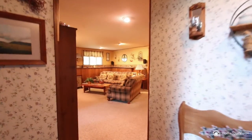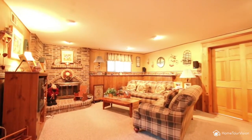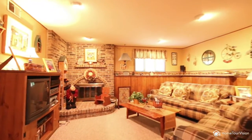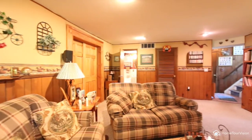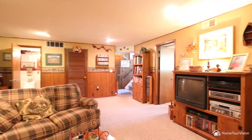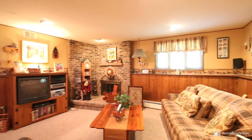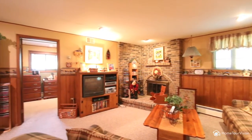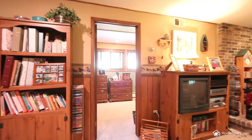You'll love the family room with a gorgeous brick fireplace that boasts custom brick work and plenty of elbow room, as well as convenient recessed lighting. You'll also find the spacious fourth bedroom on this level and a half bath.